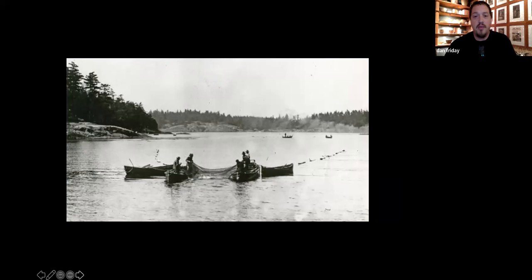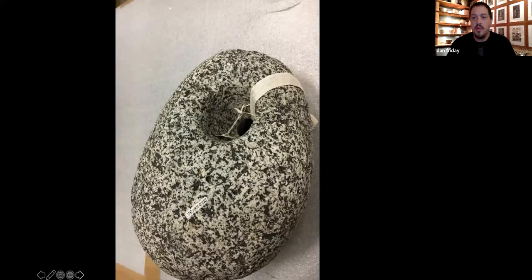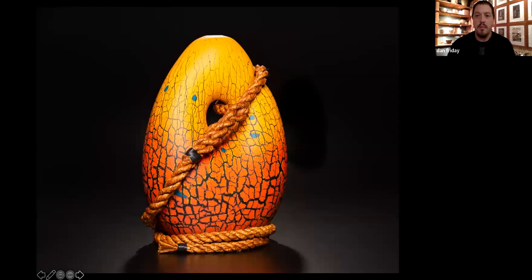A lot of that was backed by these stones — these anchor stones. Much like the totem poles that return to the earth, these anchor stones mark the floor of the sea, really indicating where these places were historically. And an anchor is really symbolic for a lot of other reasons, so I really do enjoy making them.